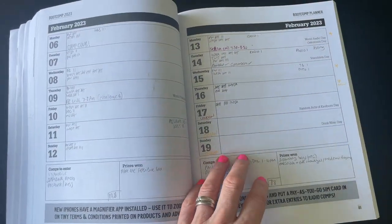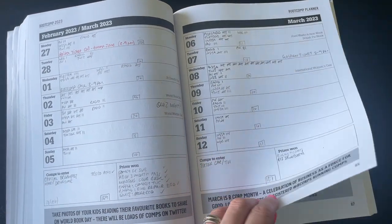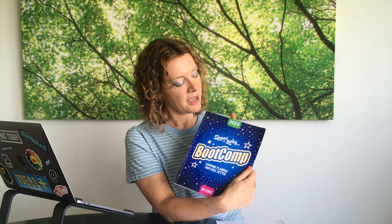The planner has spaces to write down competitions you want to enter, prizes you've won, and a daily tally of competitions entered. You can get it on Amazon, and buying it gives you access to a special Facebook group with live Q&As and bonus tips and videos for bootcampers. It's a great way of keeping organized and tracking everything you're doing and winning.